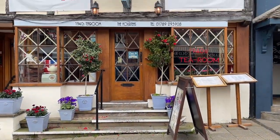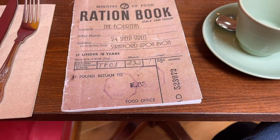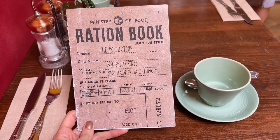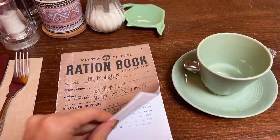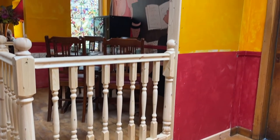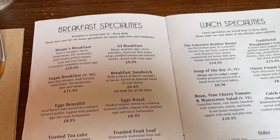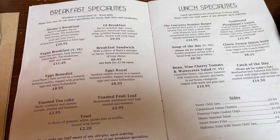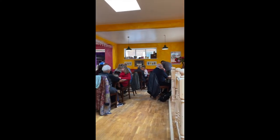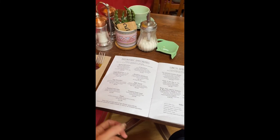I started my morning at the Four Teas, which is an English 1940s themed tea room. I was presented with my ration book — otherwise known as the menu — as soon as I sat down. I'd recommend coming here for breakfast, lunch, a snack, or an afternoon tea seating. They do things like scones, cakes, and the proper afternoon tea. It's very much a no-frills kind of place; they don't take bookings unless you're booking for afternoon tea, so you just pop in. I went on a Friday morning and there was no queue at all.